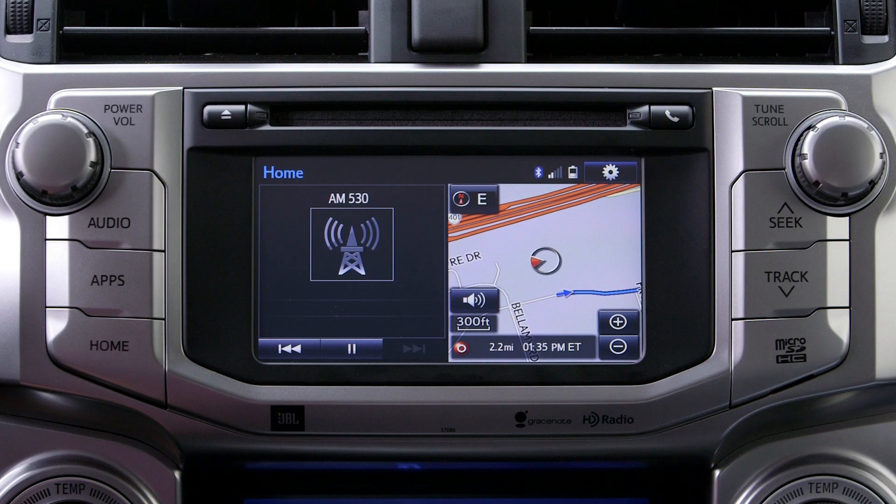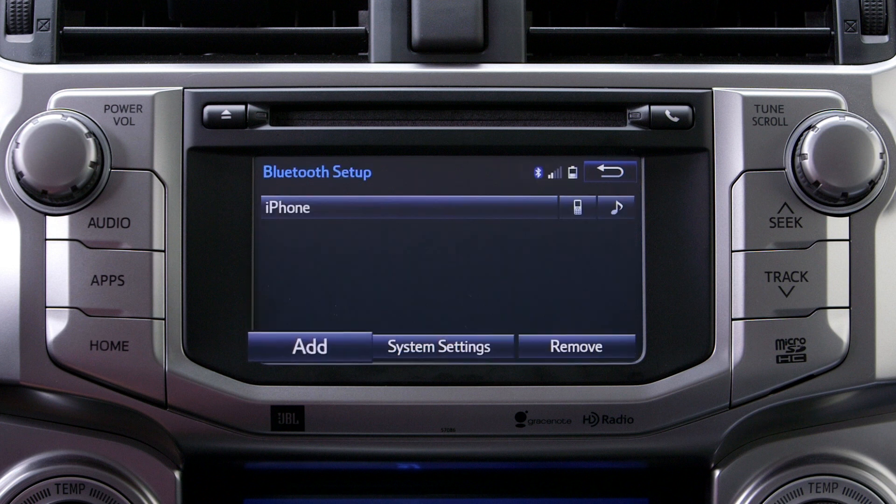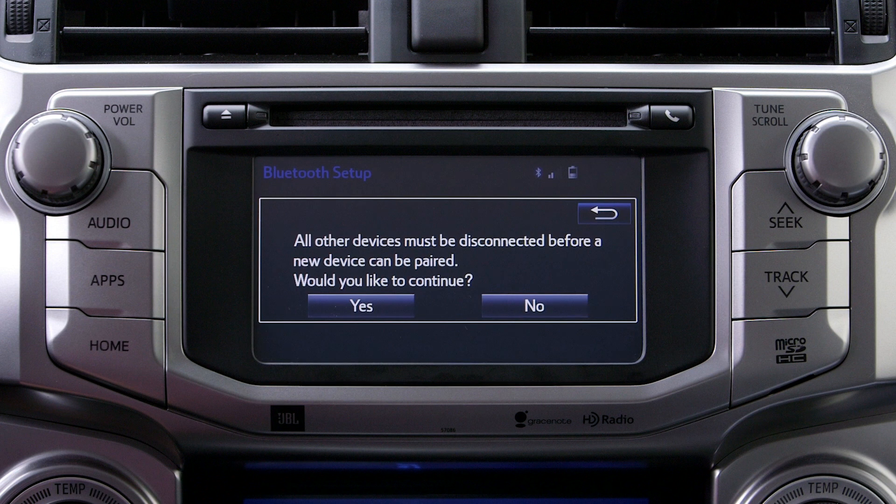If a Bluetooth connection cannot be made, even when your device is compatible, this may be because you already have another Bluetooth device connected. Only one device can be connected via Bluetooth at a given time.